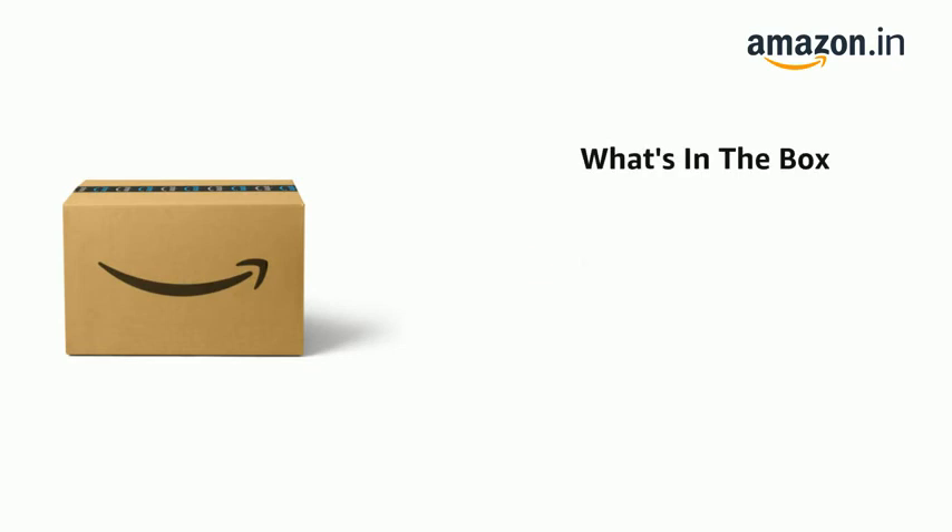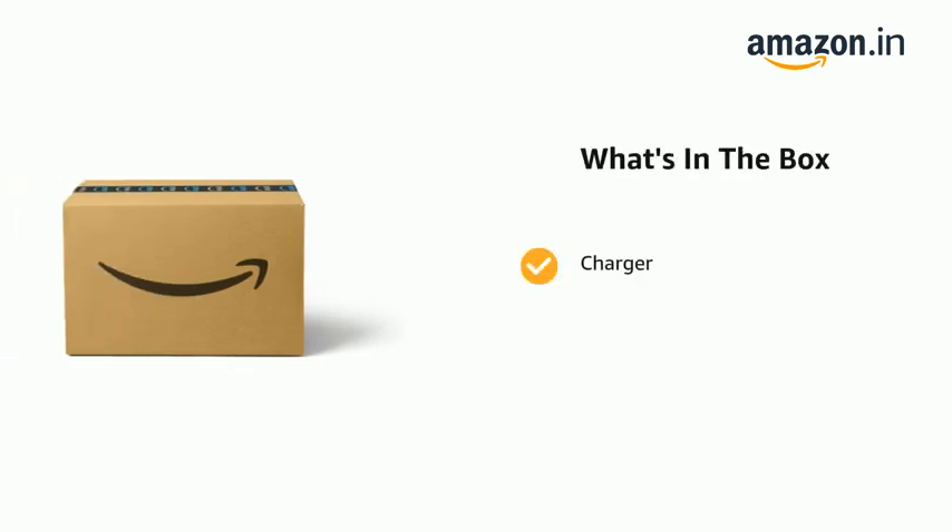The delivery box contains a handset, headset, and USB cable. Charger, 3.5 mm earphone jack adapter, and eject tool.